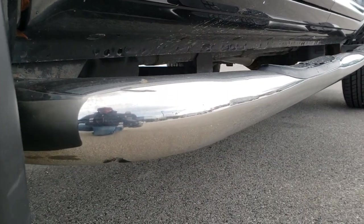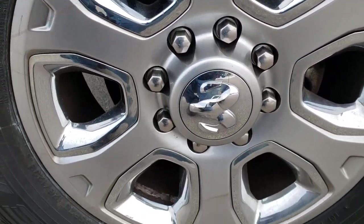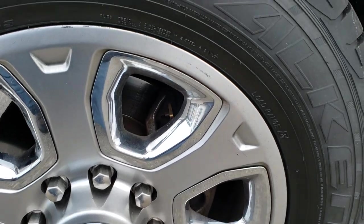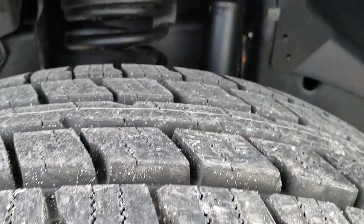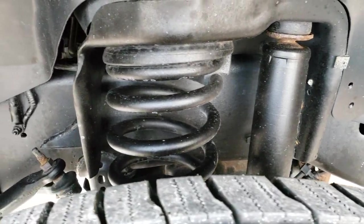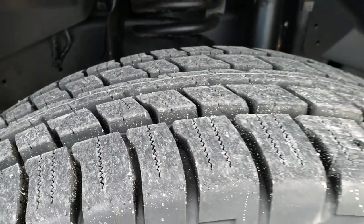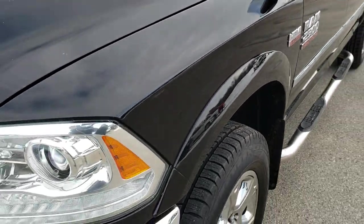Very clean down this side of the truck. It has some DZ chrome step bars, and 20-inch painted alloy rims with chrome pockets. This truck has brand new Falcon Wild Peak LT275-65R20 tires — we put those tires on during our safety inspection. Frame and underbody is in nice condition as well, and it has four brand new tires all the way around.